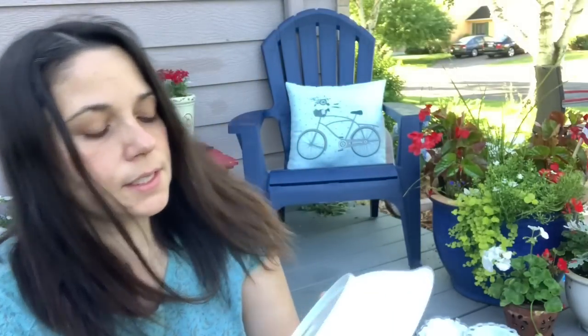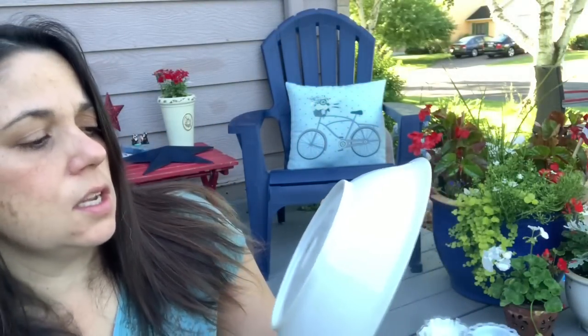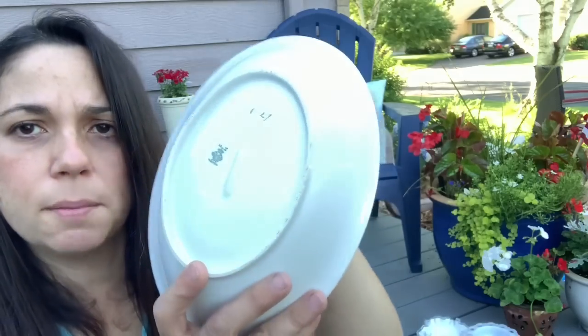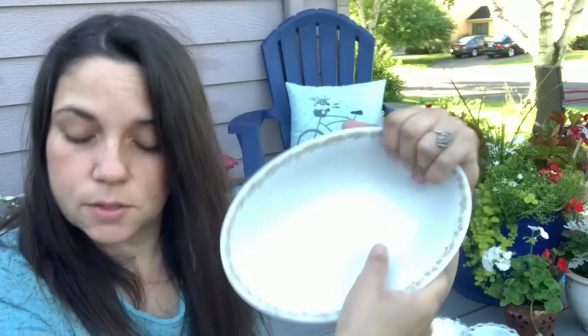Then I also got this dish. It says M and Z Austria and has like wings of some sort. I thought this was really pretty and I don't feel any chips on it. It's in pretty good shape — needs to be cleaned up a little, but I thought it was kind of pretty. I guess it's like a vegetable bowl maybe.